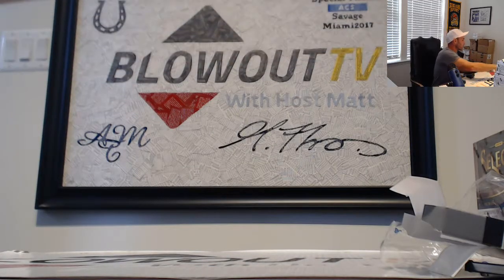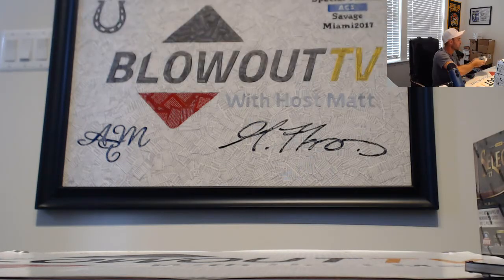Alright, that will do it for the Top Sterling War. Appreciate it guys — I'll get all this stuff packed up and shipped out ASAP. Later guys.